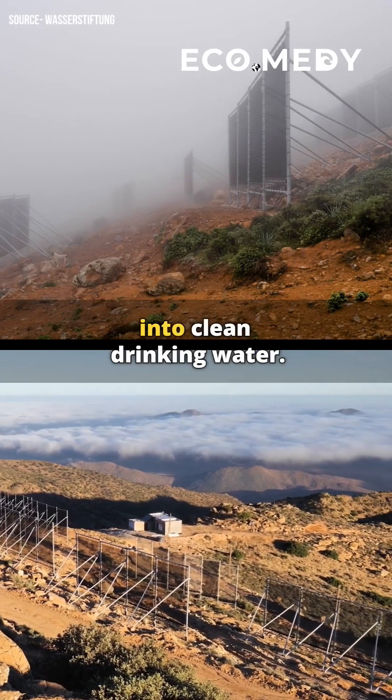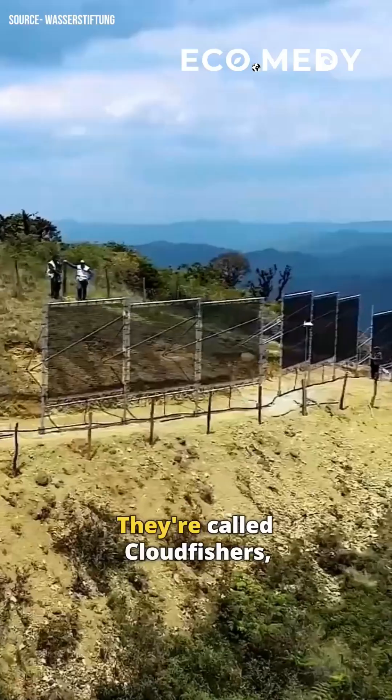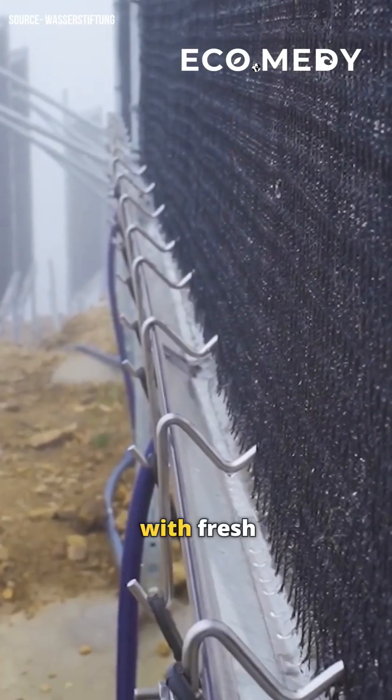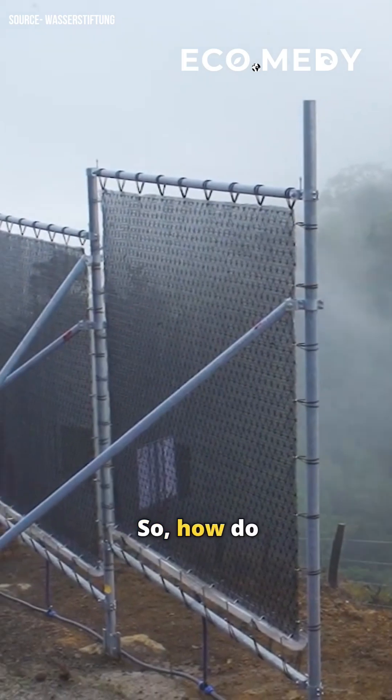These giant nets are turning fog into clean drinking water. They're called cloudfishers, and they're providing some of the driest regions with fresh drinking water. So, how do they work?